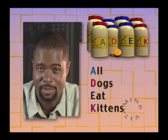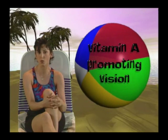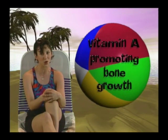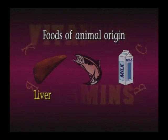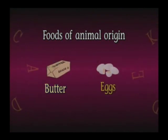Let's look at each of the fat-soluble vitamins. Remember: all dogs eat kittens. First, vitamin A. The major roles of vitamin A are promoting vision, promoting cell differentiation, maintaining healthy skin, supporting the immune system, and promoting bone growth. Foods of animal origin are the best sources of preformed vitamin A. These include liver, fish, milk and milk products, butter, and eggs.